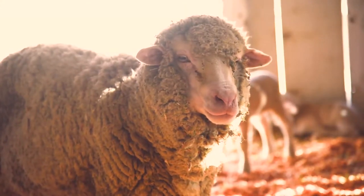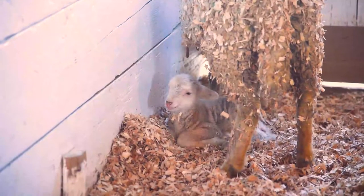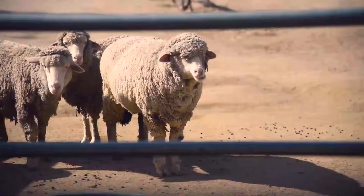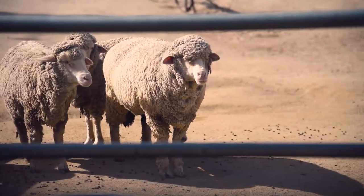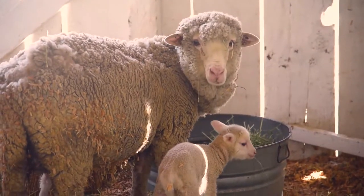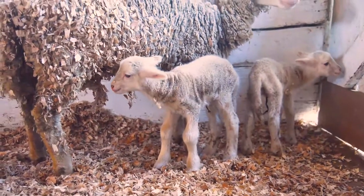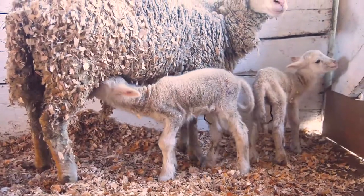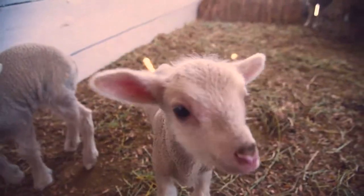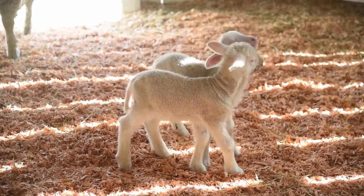Ewes have one to three babies at a time with a gestation period of five months. Newborn lambs weigh between five and eight pounds and will grow to be 200 to 250 pounds as adults, like these mamas here. Newborn lambs like Frances stand up and walk within a few minutes of being born — they're hungry and need to nurse right away. Our newborns stay sheltered safely inside the barn stall with their mamas for four to six months before they rejoin the flock.